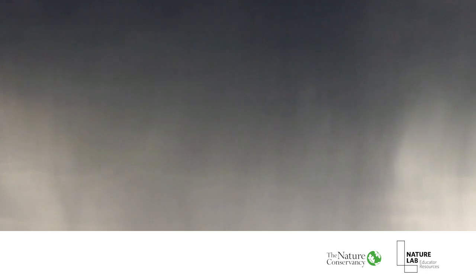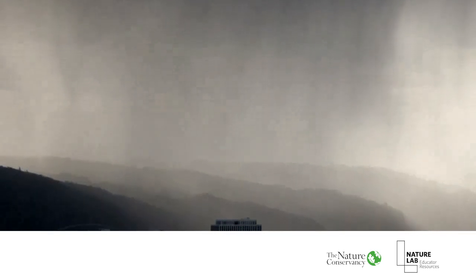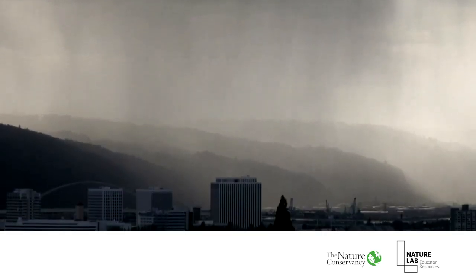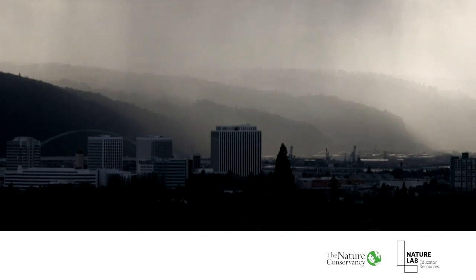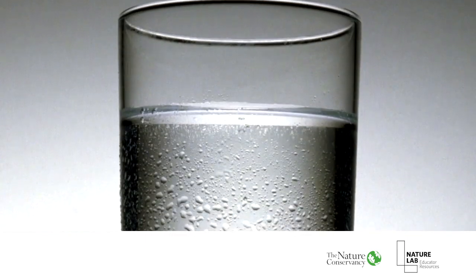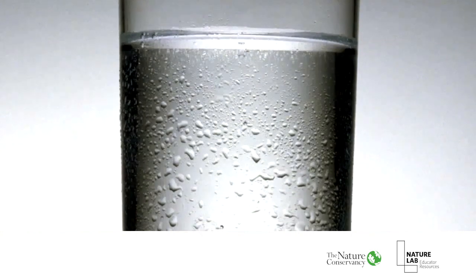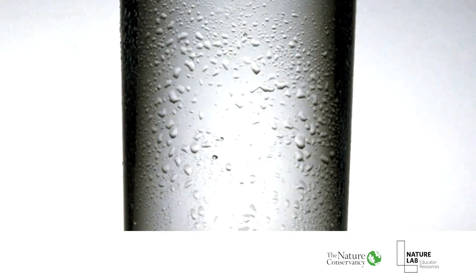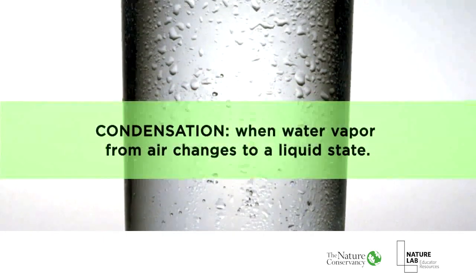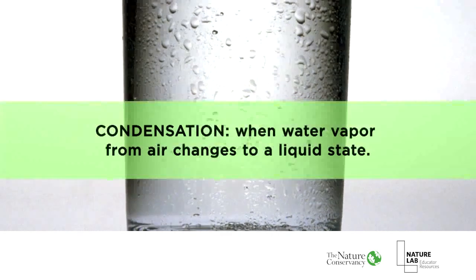I should point out that by 'condense,' we mean the water changes from a vapor or gas into the liquid raindrops we feel when it rains. You've probably seen this yourself — if you have a cold drink on a humid day, water drops can form on the outside of the glass. It looks like the glass is sweating, but what's happening is that water from the air cools down and condenses on the surface of the glass, turning into liquid water. That's what we call condensation, and that's what makes it rain.